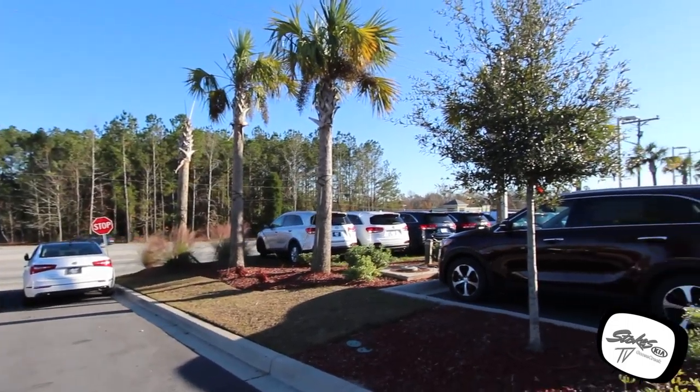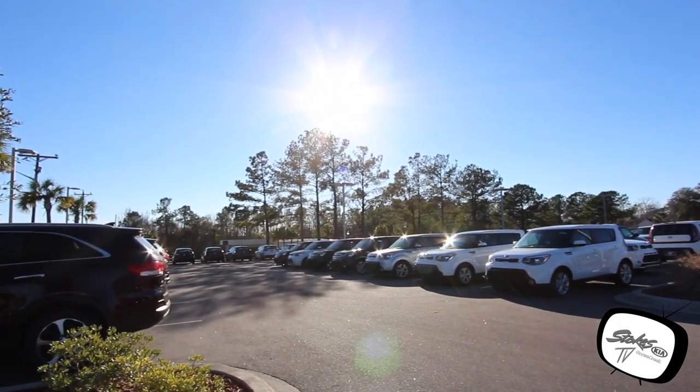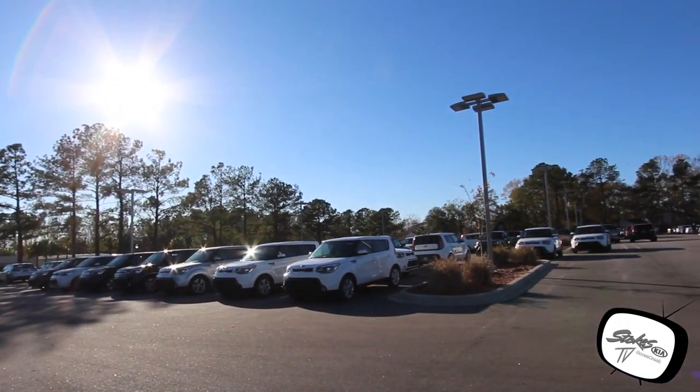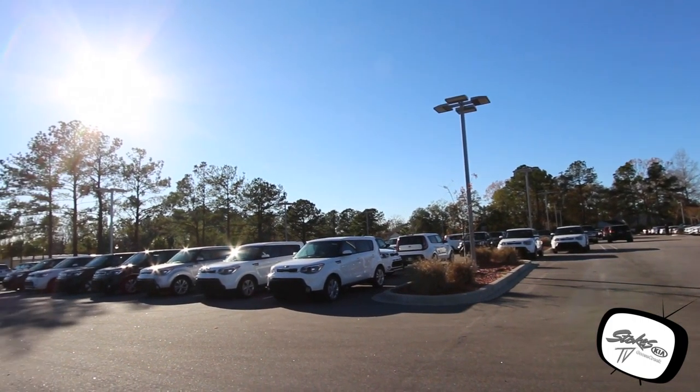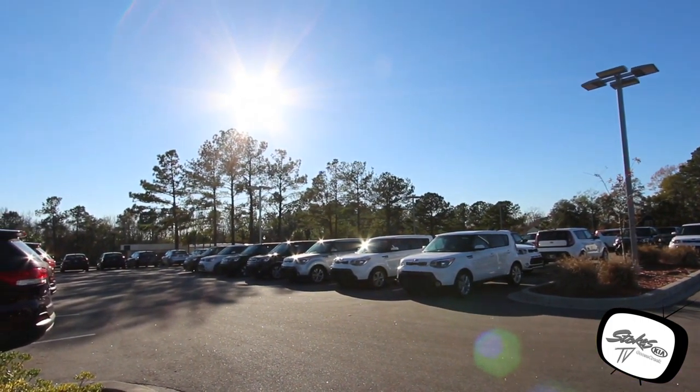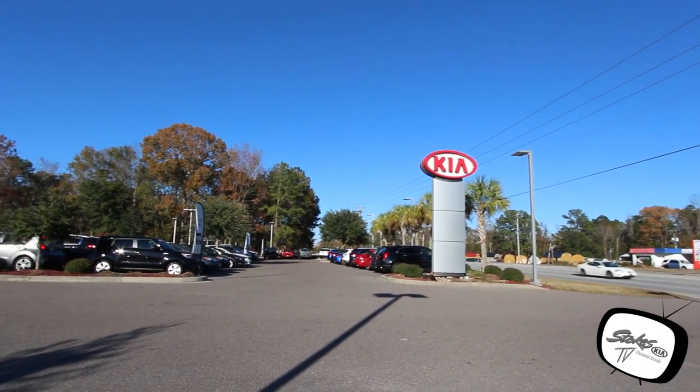One thing I can tell you about Stokes Kia: inventory is not a problem. We have over 500 new Kias on the ground on any given day right here in Goose Creek. Let's keep walking through and take a look at some of the inventory while we're out here today at the dealership.